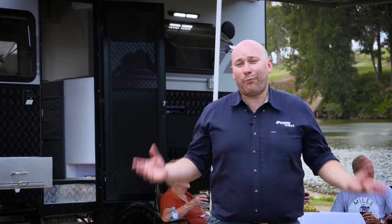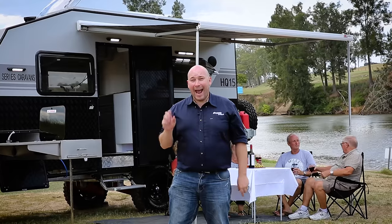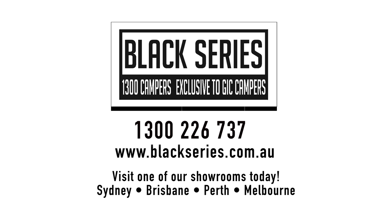That's just a fraction of the HQ15's features, and you're probably expecting the price to be around the $100k mark. Well, prepare to be blown away — this van comes fully equipped and optioned for just $59,000. To check out the HQ15 for yourself, visit blackseries.com.au or call the team on 1300 CAMPUS.